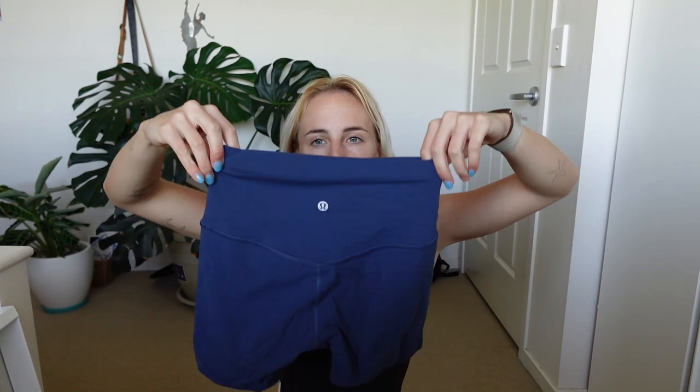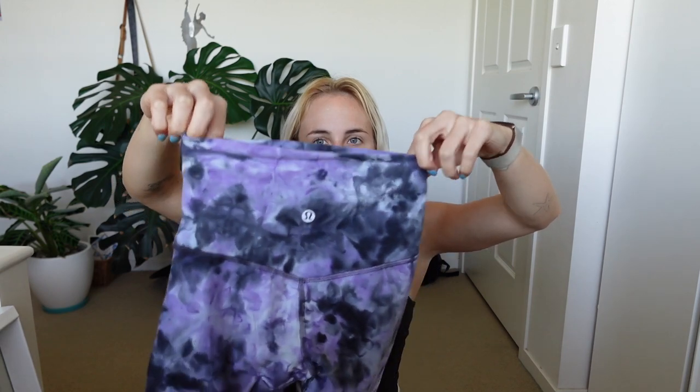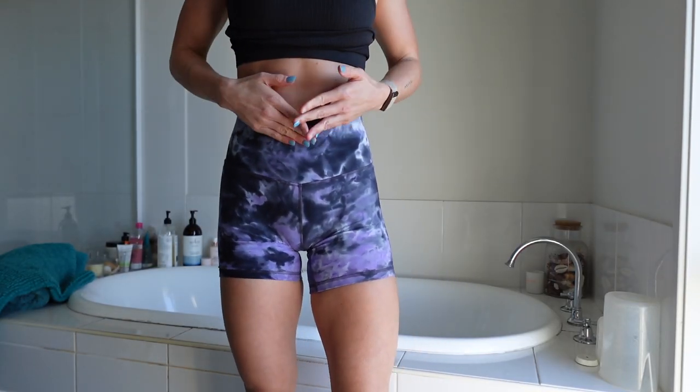Next we've got a very similar material — these are the Lululemon Align high rise shorts. I wear them in the six inch because that's the shortest they go. This is in their navy color, and I've also got a tie dye purple and gray pair — this material is also buttery soft, very similar to the Crop Shop Fade material, but just a little bit more compressive. I would say the Fade material isn't really that compressive, but the Lululemon ones sit a little bit more nicely on the leg. You can also get them in eight inch.